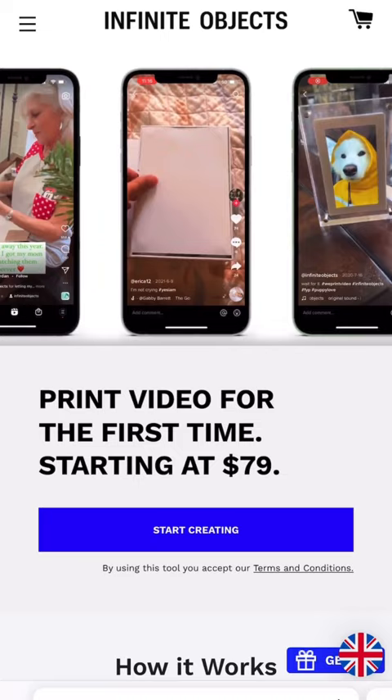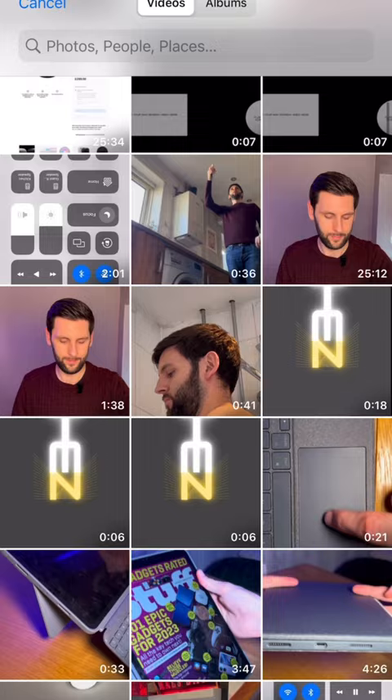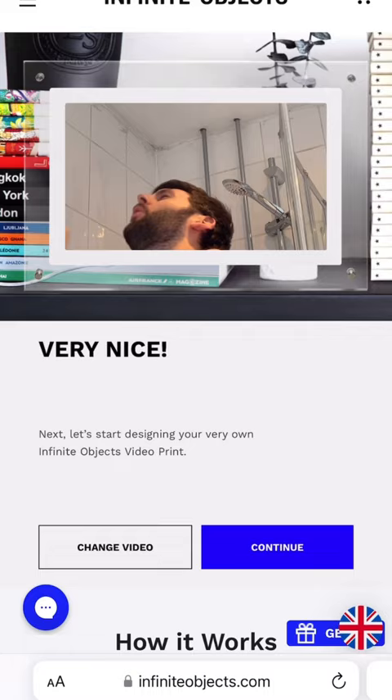And last up, we've got the Infinite Objects video print. This will let you take any of your videos, have it framed and sent to the person of your choosing. When they open up the box, the video will start playing. It doesn't automatically come with a video of me singing in the shower.